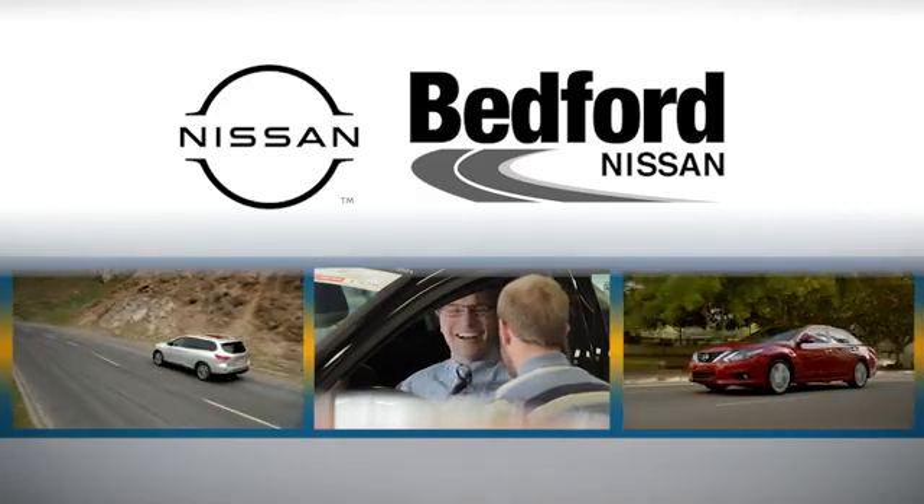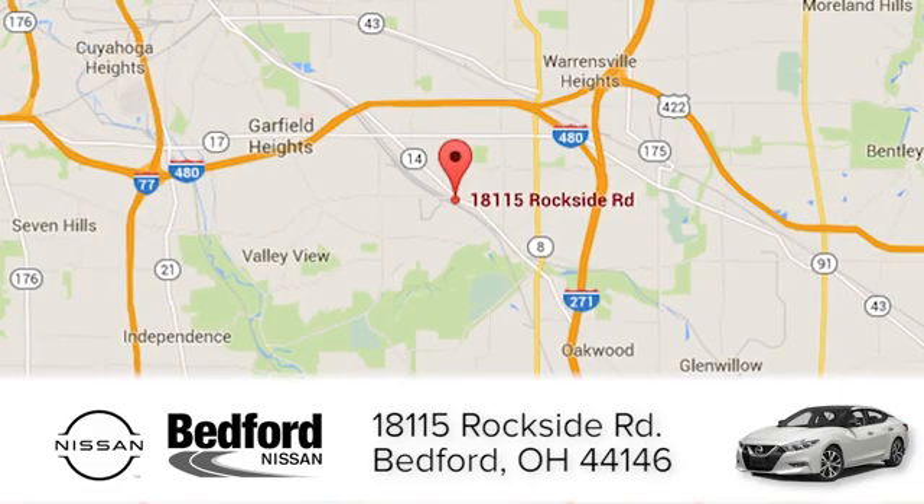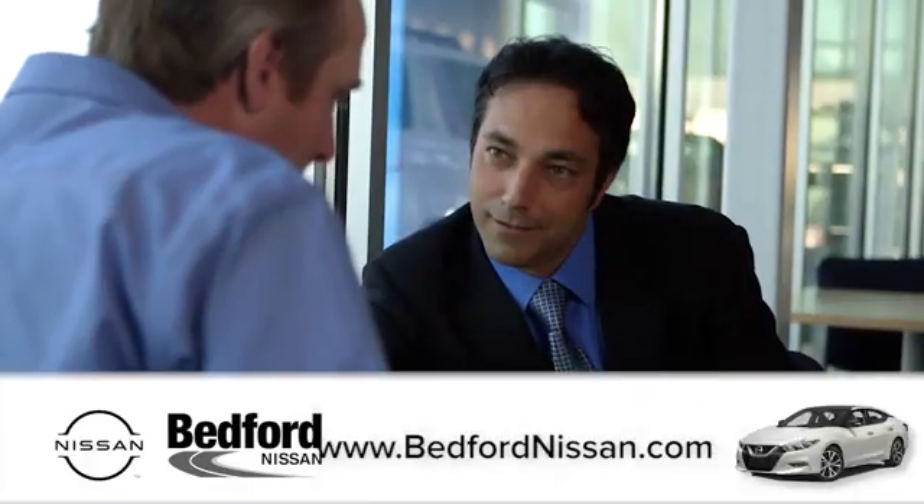At Bedford Nissan, we're happy to answer any and all inquiries in a timely fashion. We are conveniently located at 18115 Rockside Road in beautiful Bedford, and we look forward to doing business with you.